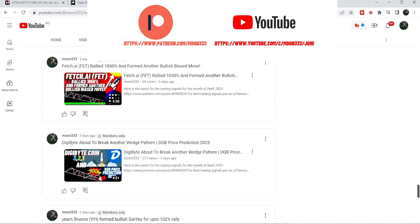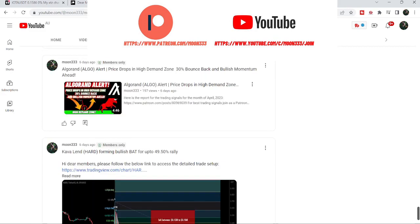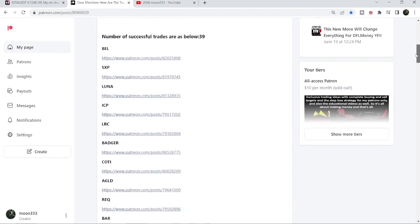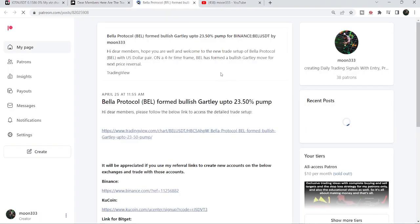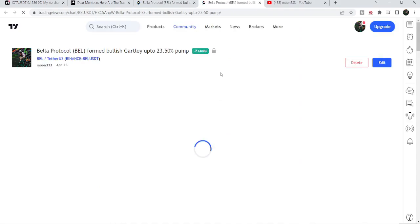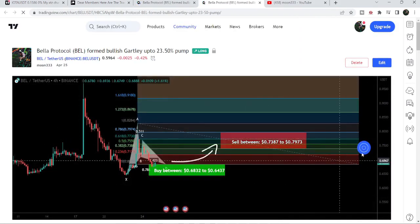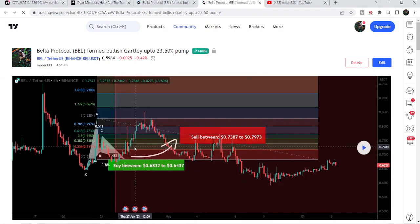You can find a link to join me in the video's description. If you would like to see how my trading signals work, I have also shared the link for the previous report in the description. For example, to verify a trading signal like the trade setup for Bella Protocol, click the link — it will take you to the TradingView chart. There's a play button on every chart, and clicking it will show you how the price moved up from the entry and rallied to the sell targets.